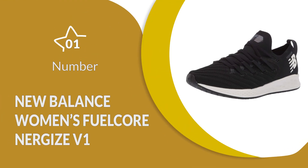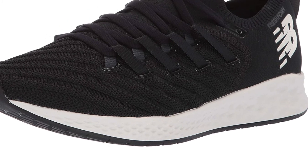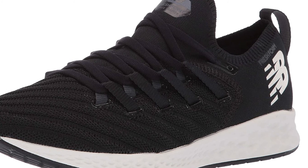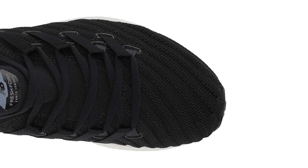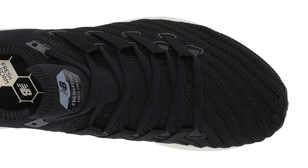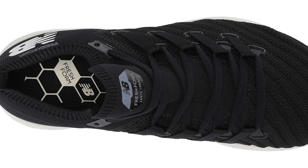Number 1: New Balance Women's Fuel Core Nergize V1. Using the Fuel Core Nergize V1 running shoes for wide feet gives you excellent comfort and exercise results. They make use of a mixture of synthetic and rubber materials, including rev-lite midsole cushioning for reduced weight and greater responsiveness on hard surfaces. The improved underfoot materials also mean that you get a plush feel with every step you take, something that massively improves your overall comfort while on the move.